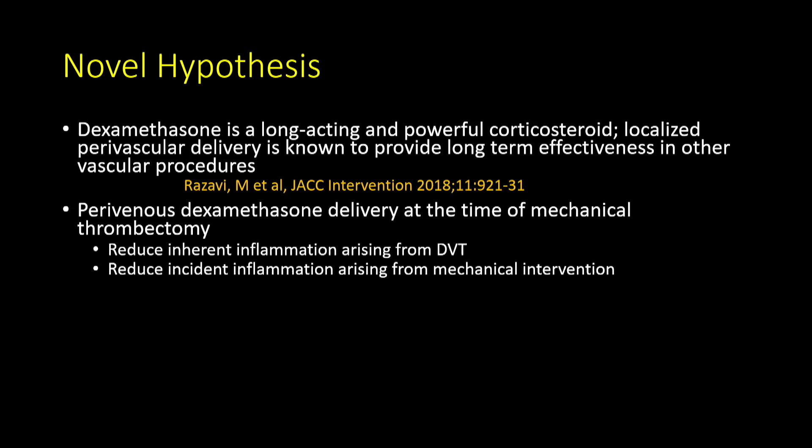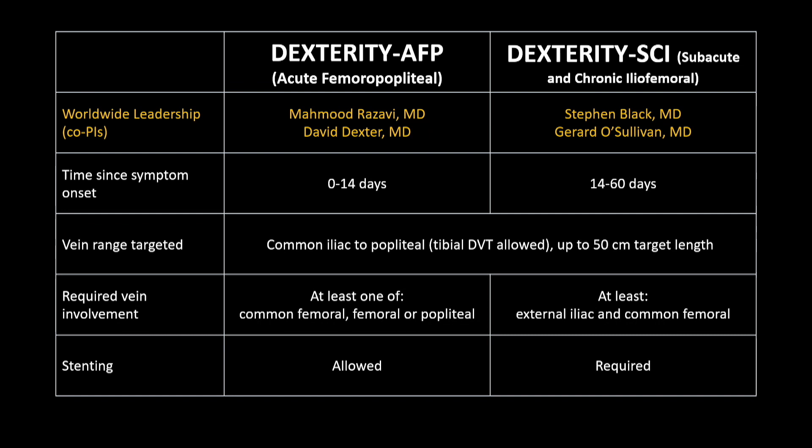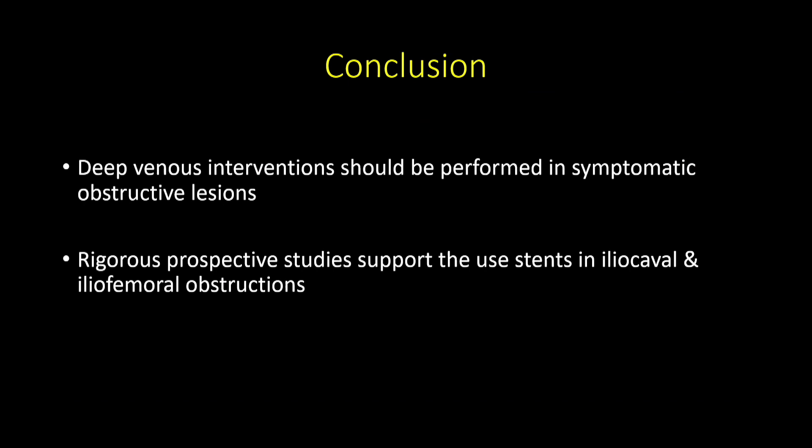A novel hypothesis: how do we prevent re-thrombosis in the acute setting, prevent post-thrombotic syndrome — which affects up to 40% in acute DVT — and prevent the 20–30% re-occlusion rate in stents? The idea of inflammation in venous segments and anticoagulation has been around a long time. This is now being tested in two DEXTERITY trials — one in acute and one in chronic settings — injecting dexamethasone after intervention into the vessel wall. Preliminary results look very promising for reducing post-thrombotic syndrome and re-thrombosis.